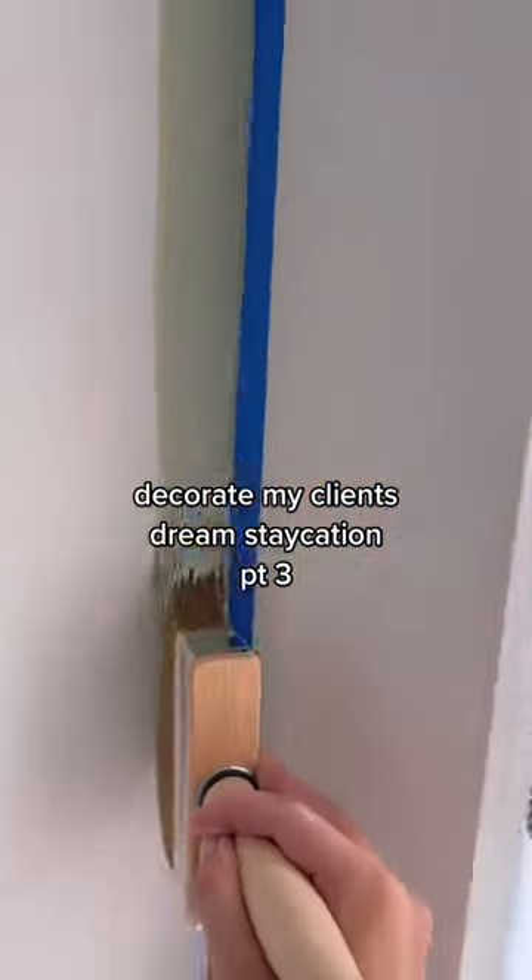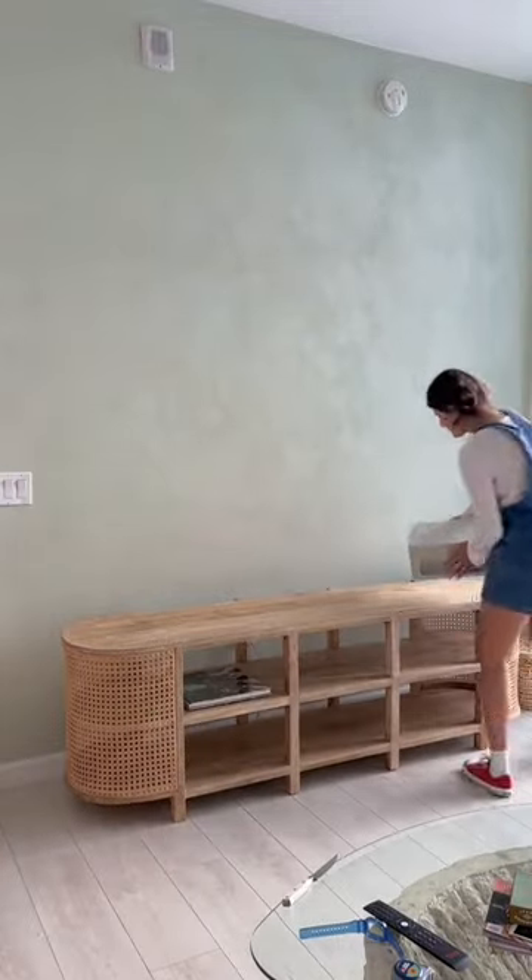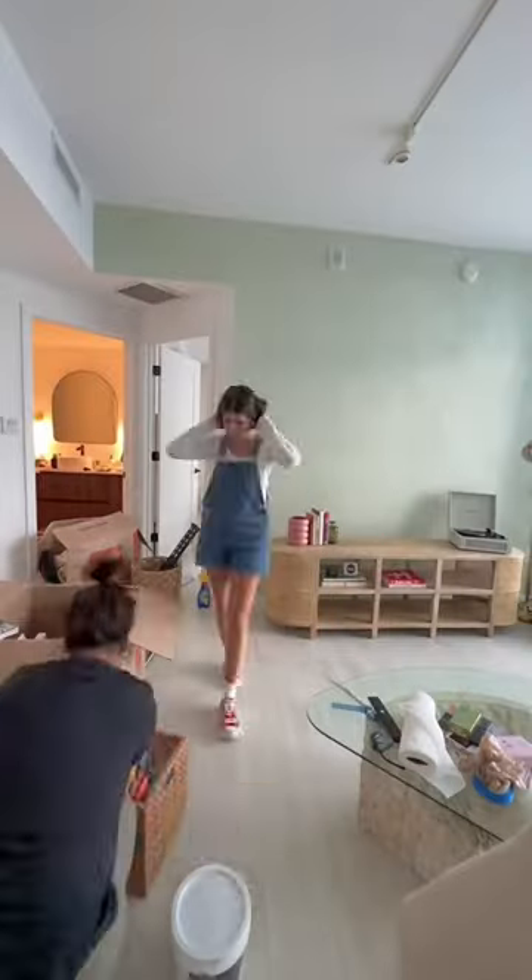I've been decorating my client's apartment, and in part two I painted the living room wall with this lime wash green. Finally, after it dried, this is what it looks like — it's so pretty. We're still waiting on a frame for the TV and all the fun art I'm going to be hanging around it, but this works for now.